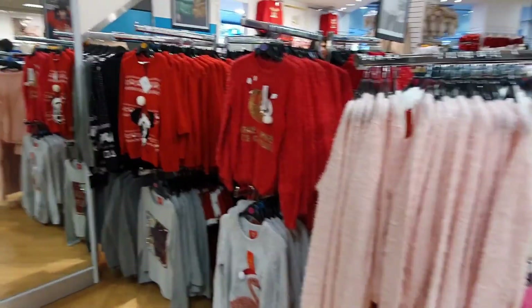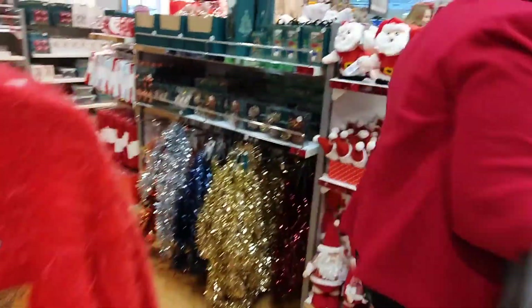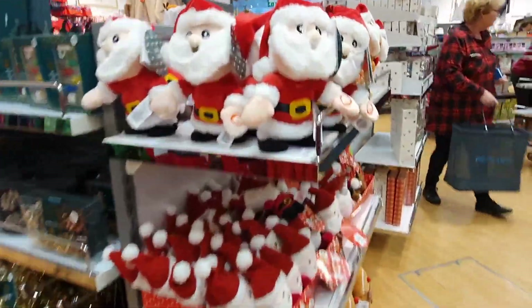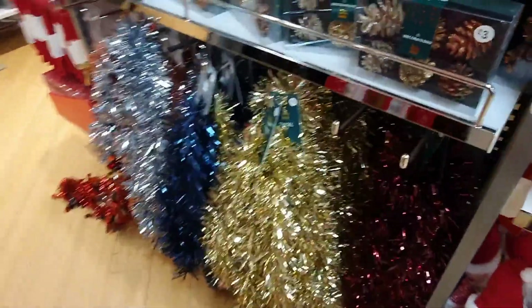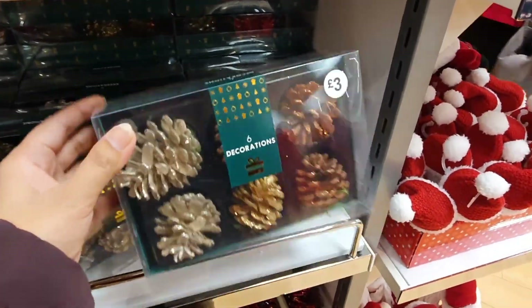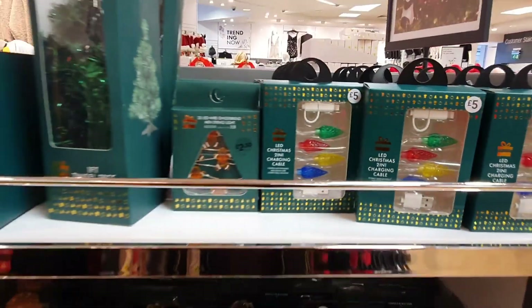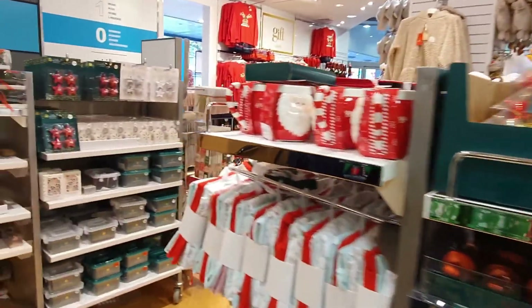My favourite Christmas section is here — all the jumpers, shirts, and there are some decorations too. How cute is the sequin top with tassels? There's a pack of fine knit decorations as well. Primark has one of the best Christmas decor sections.